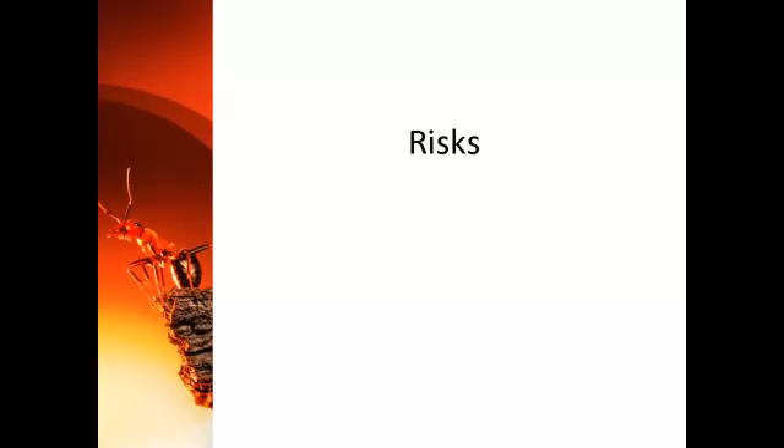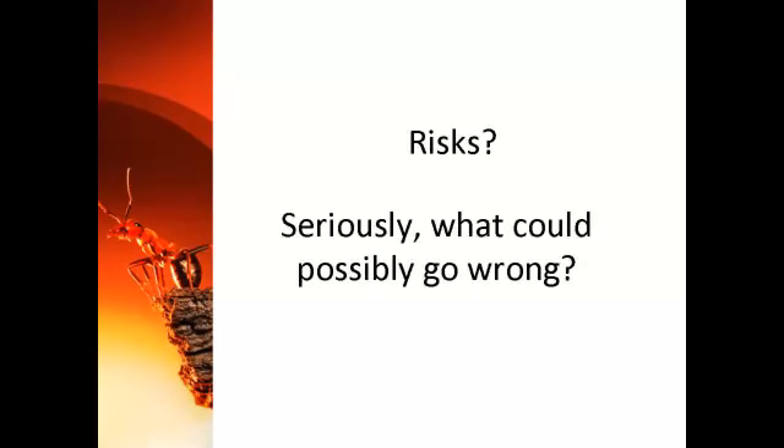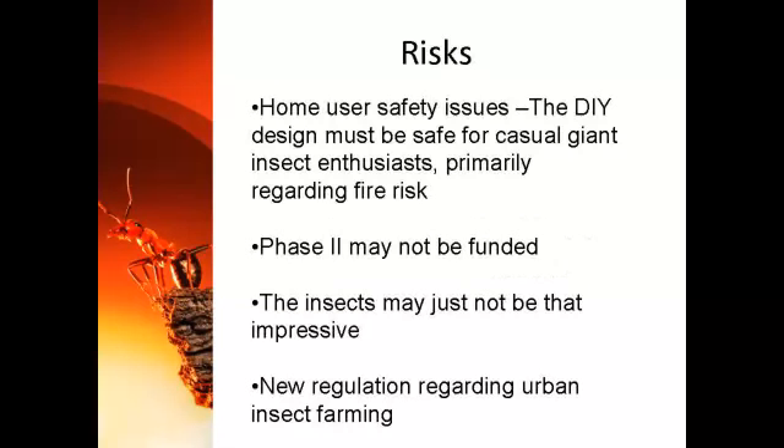Kickstarter specifically asks that any possible risks for a project be discussed here. But what possible risks could there be in a project of this sort? I suppose there could be a few things. First and foremost is safety — but perhaps not the kind you'd think of. Fire safety. While the concentration of oxygen we're using is much less than from home medical oxygen concentrators, there could be a chance of fire for inexperienced home users. Fire safety needs to be paramount, diluting oxygen concentrations for any exhaust from the system. In terms of total project success, there's a chance we could get to a good start on phase one and then not muster the funding to take it to phase two. There's a chance that phase two will go forward, but the insects that result may not be that impressive.